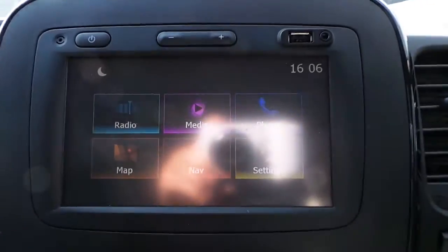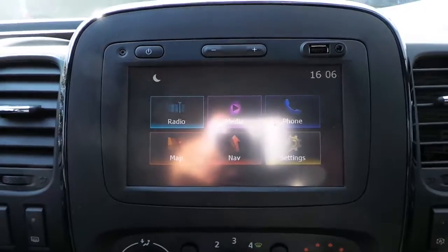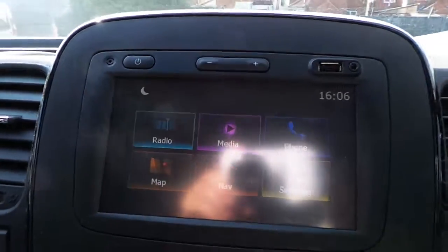In the cab area we have a touch screen media display with Bluetooth connectivity, DAB digital radio, USB connectivity and auxiliary inputs.